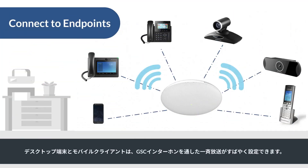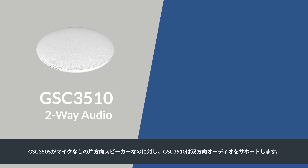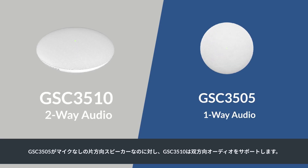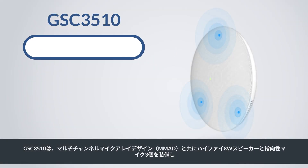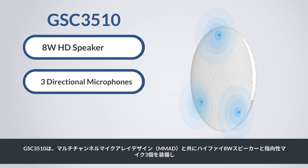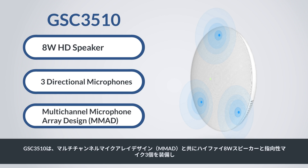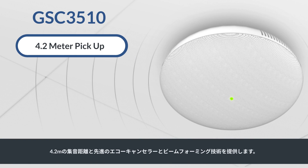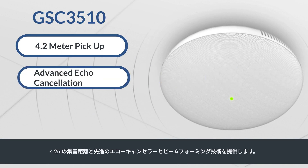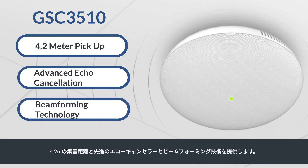Desktop endpoints and mobile clients can be configured to quickly page through all GSC intercoms. The GSC 3510 supports two-way audio while the GSC 3505 is a one-way speaker without a microphone. The GSC 3510 is equipped with a high-fidelity 8-watt HD speaker and three-directional microphones with a multi-channel microphone array design, offering a 4.2-meter pickup distance, advanced echo cancellation, and beam-forming technology.